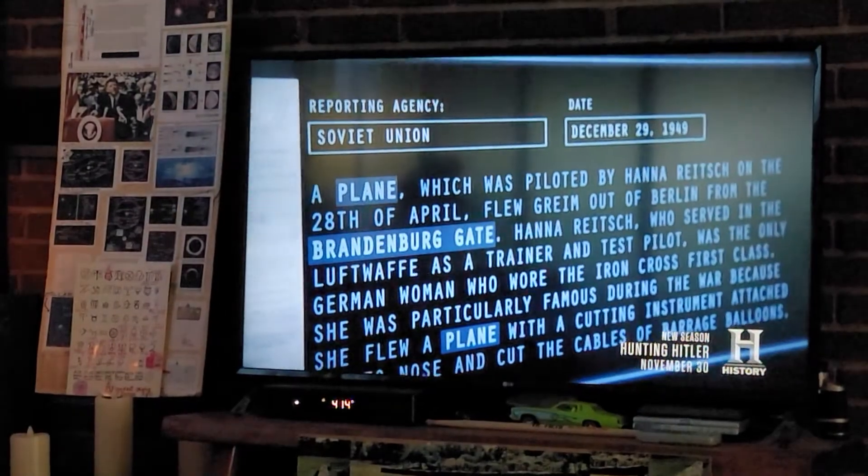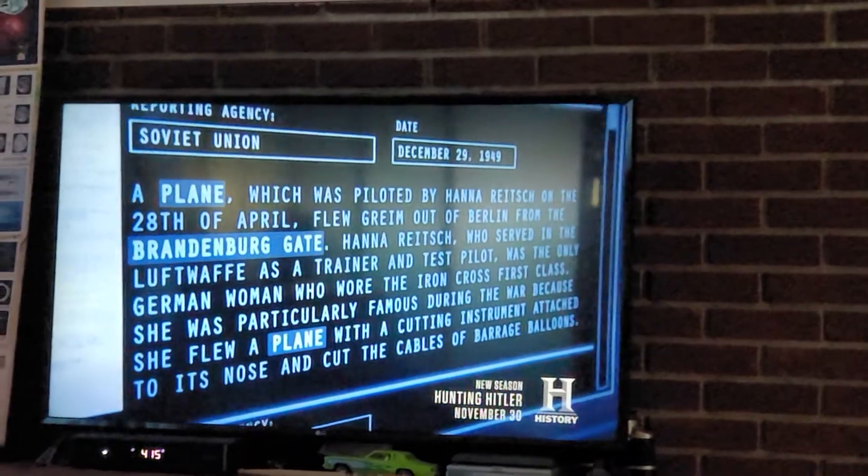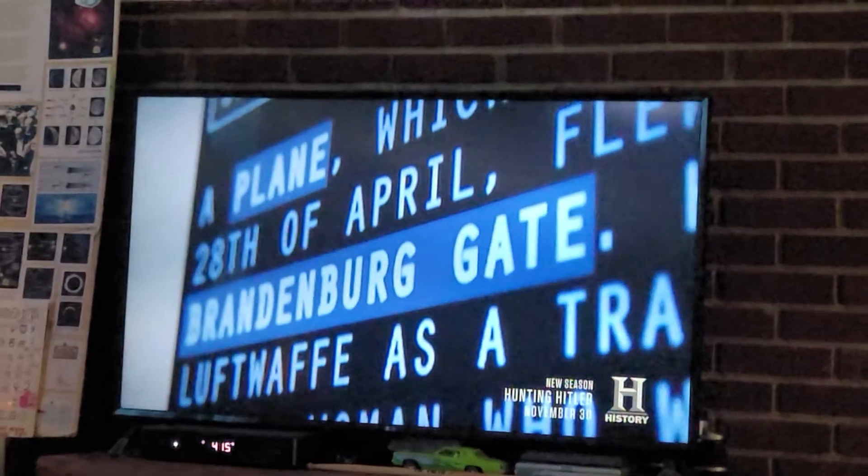Looking at this document dated December 29, 1949, the reporting agency is the Soviet Union. A plane, which was piloted by Hannah Reitsch on the 28th of April, flew out of Berlin from the Brandenburg Gate. According to this document, it was a makeshift runway, and they were flying out as late as the 28th of April — only one day before Captain Baumgart flew Hitler from perhaps the same location.